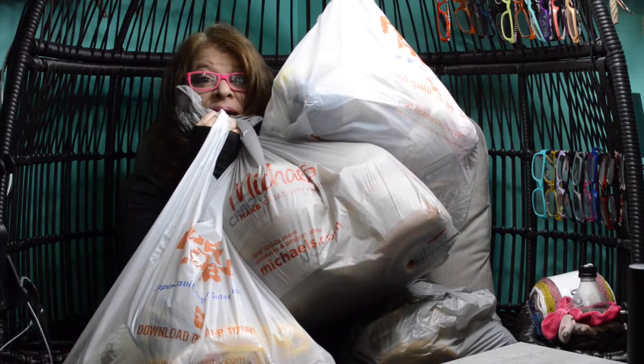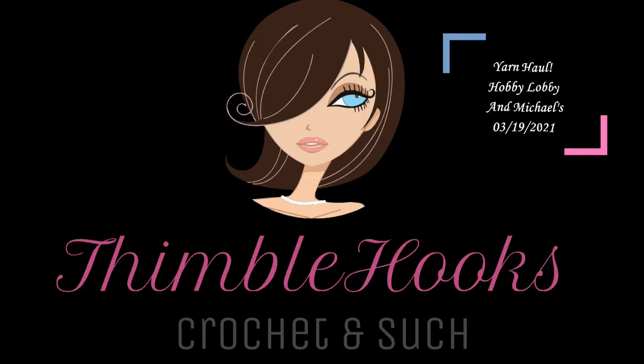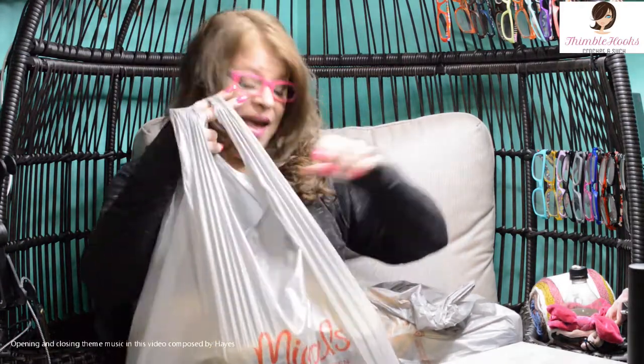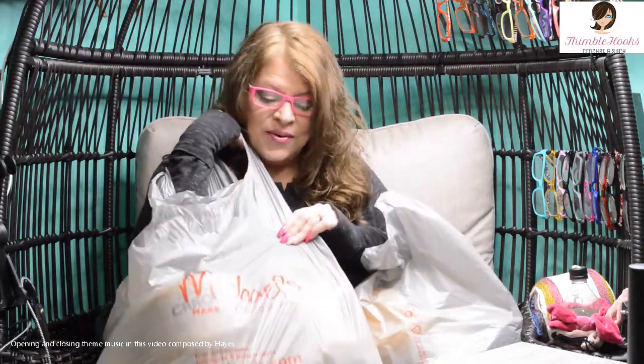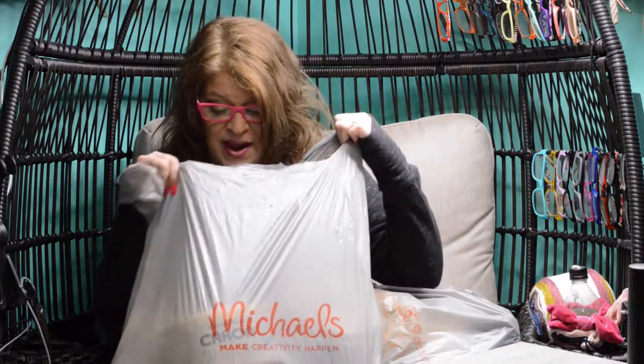Michael's and Hobby Lobby are having a sale. I went shopping with Beth from Thimblehook, and Derek came with me too — he's good at picking out colors. So we went to Michael's and Hobby Lobby. They're having a sale, so let's see what we got.